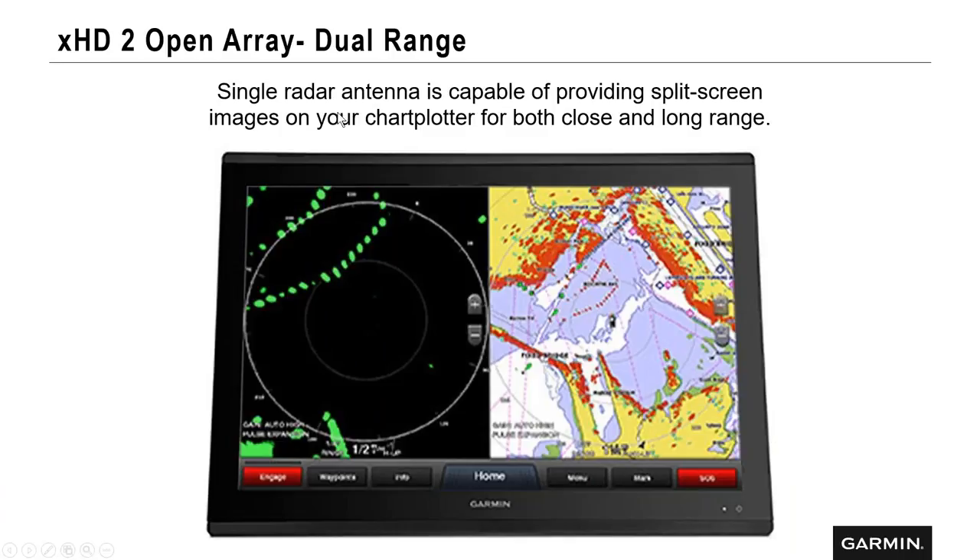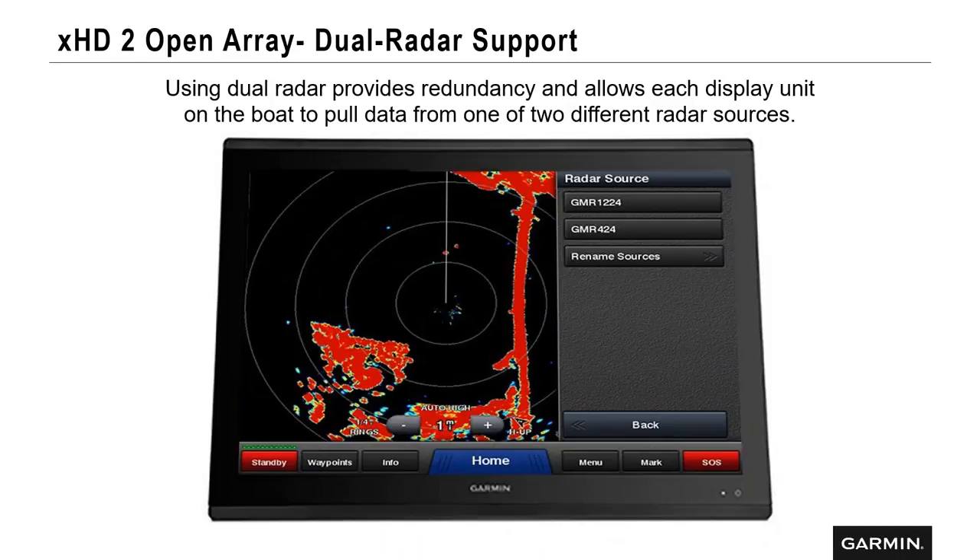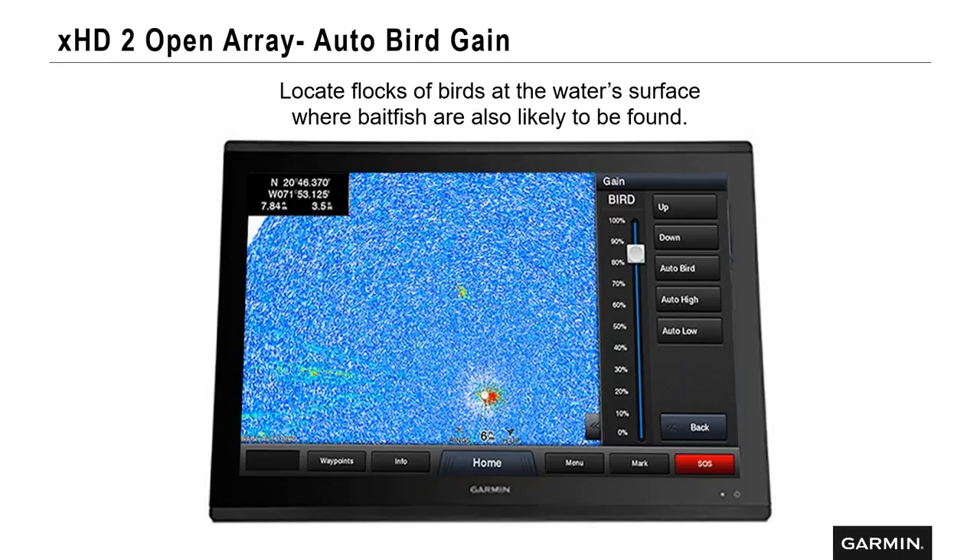Dual range: a single radar can show a split screen at dual range — for example, half a nautical mile on one side and a radar/chart overlay on the other side simultaneously. Dual radar support allows you to choose between two radars on the network. This particular vessel has a 4-24 and 12-24 on the network, and you can pick and choose which display shows which radar simultaneously.